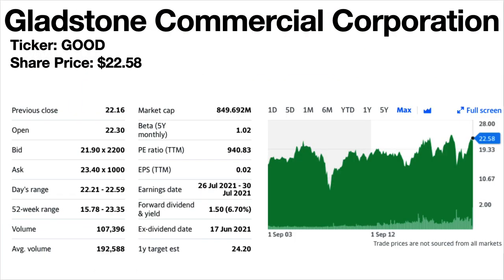Gladstone Commercial Corporation, ticker symbol GOOD — how cool is that ticker symbol? Share price is $22.58. The current dividend yield is 6.7%. This is a diversified REIT, potentially a good income stock but unlikely to generate much real long-term growth in my opinion. The share price trend is flat. The dividends have been flat since 2008 and increased just a little at the start of 2020 — very stable but very slow-growing dividends.